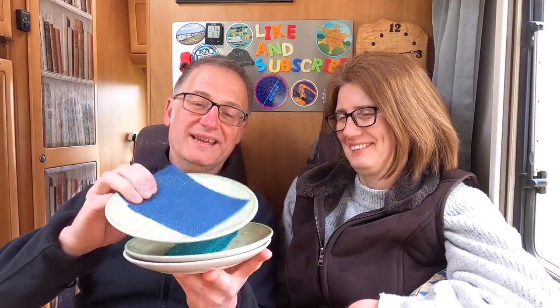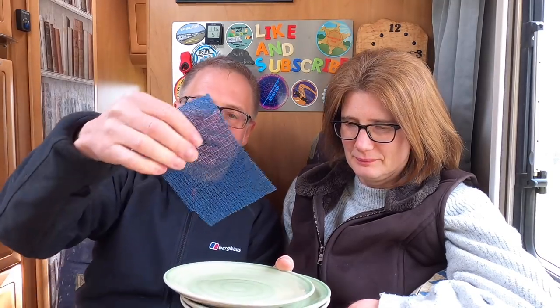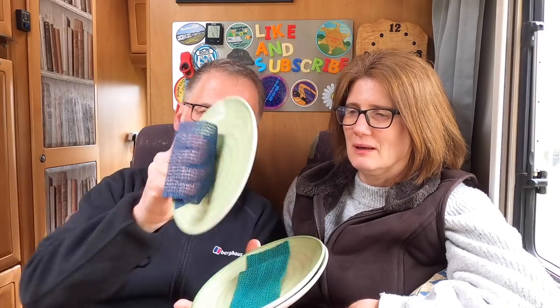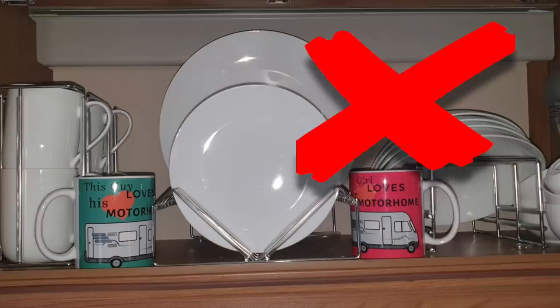One last thing is crockery. Because we have to have our china, we stack all our crockery and use small non-slip mats — cut into squares and placed between each piece. They don't rattle around, we don't hear anything, and it's a very small profile rather than having them in a rack. You can get a large roll of non-slip matting very cheaply — ours actually came with Herman.